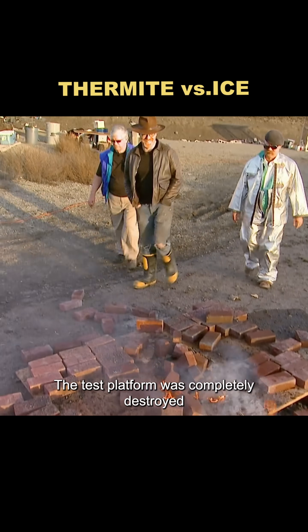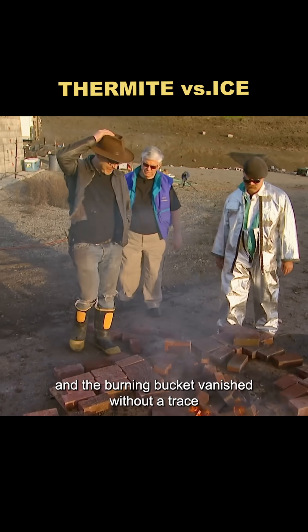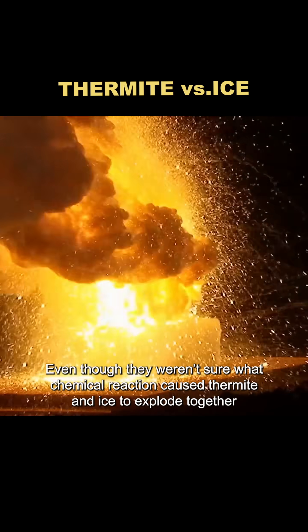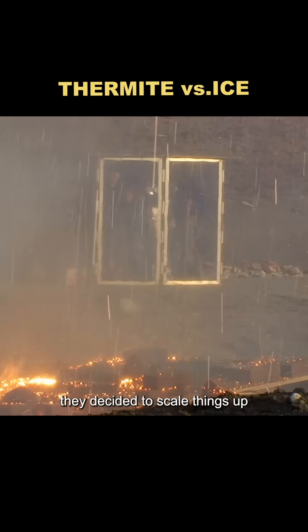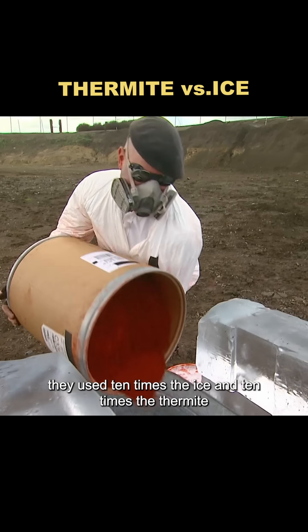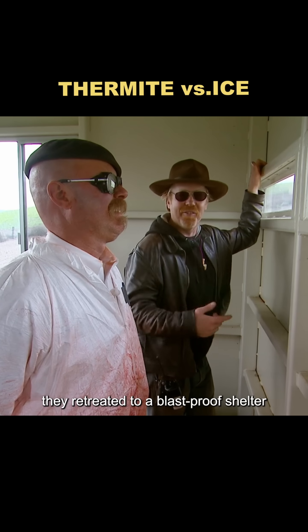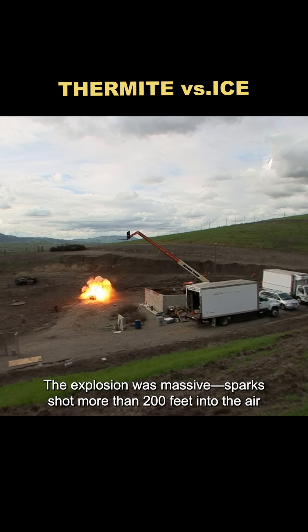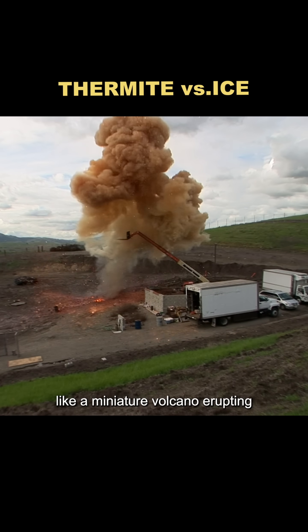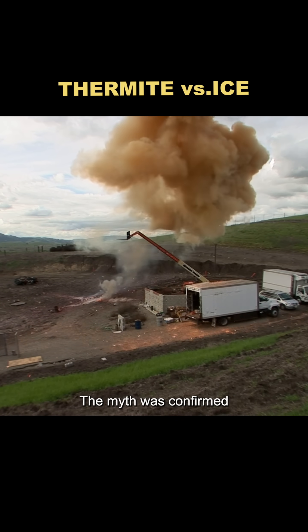The test platform was completely destroyed, and the burning bucket vanished without a trace. Even though they weren't sure what chemical reaction caused thermite and ice to explode together, they decided to scale things up — this time using 10 times the ice and 10 times the thermite. After lighting the fuse, they retreated to a blast-proof shelter. The explosion was massive, with sparks shooting more than 200 feet into the air like a miniature volcano erupting. The myth was confirmed.